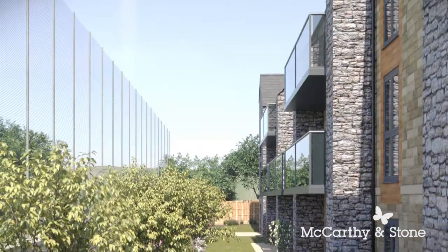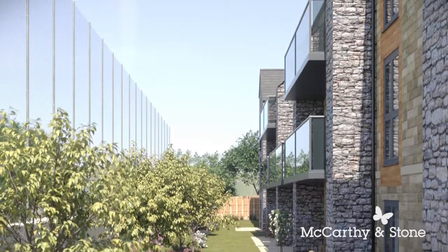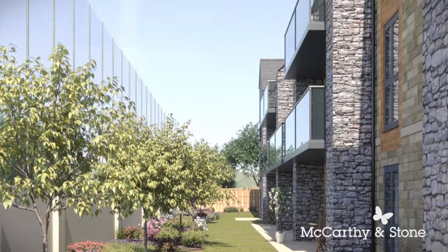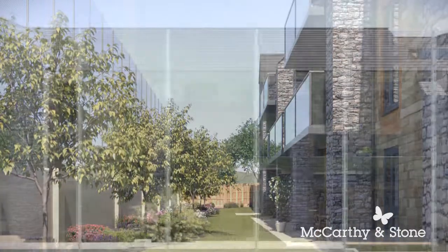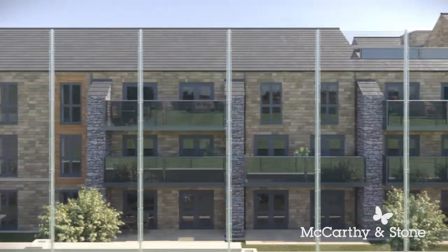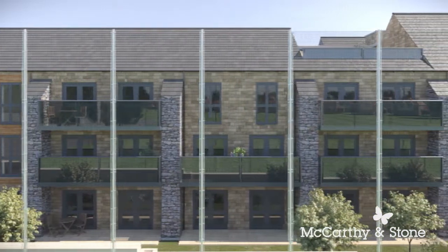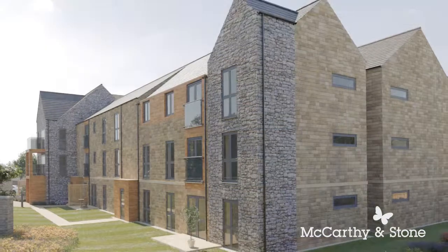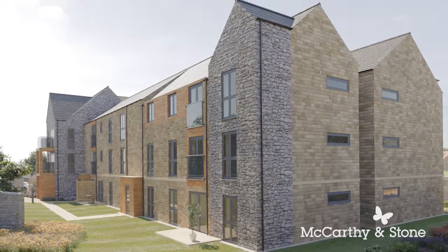Living at The Wickets, developed and managed by McCarthy & Stone, gives you more than just a sparkling new home. It gives you the freedom to enjoy the retirement you have always wished for, time to spend on the things you enjoy, companionship when you want it and 24-hour security. The Wickets really is life made easy.